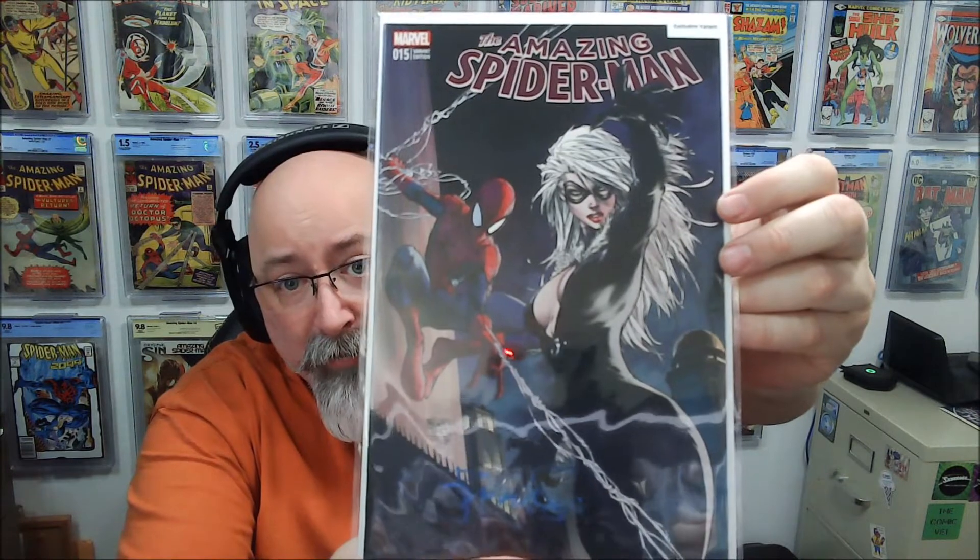Amazing Spider-Man 15, signed by Peter Steigerwald. This book is rough though — holy cow. It's got color rub all along the spine. I'm going to guess this is a variant edition, issue 15. This has got Black Cat on the cover. The back is even worse — there's just all kinds of rub and stuff on there. The front's all rub — you can see all this color rub down here. And the bottom's all curled up. More rub here. This book has seen better days.